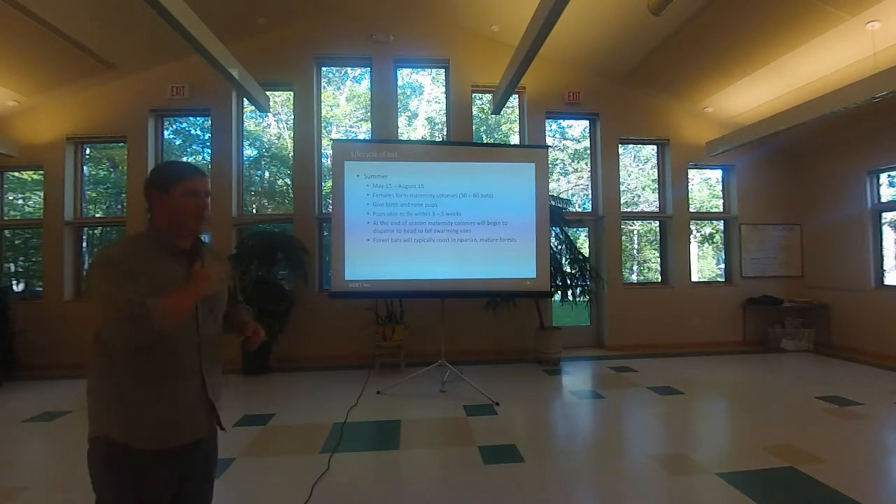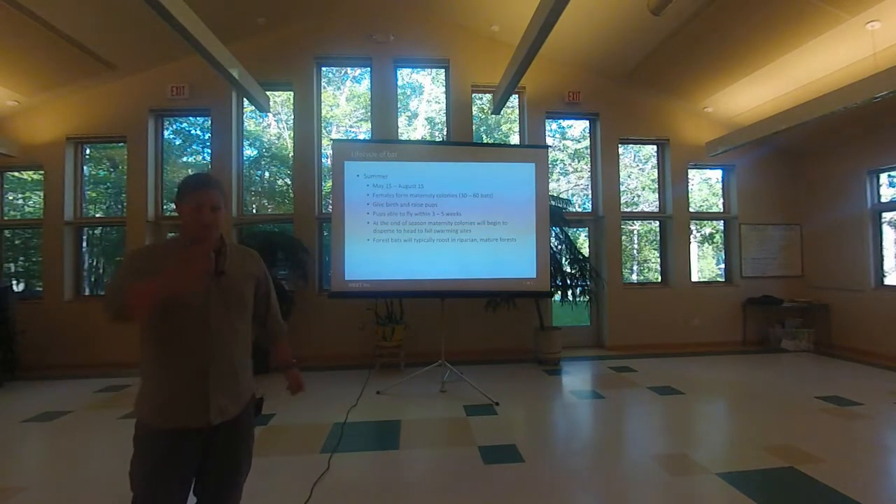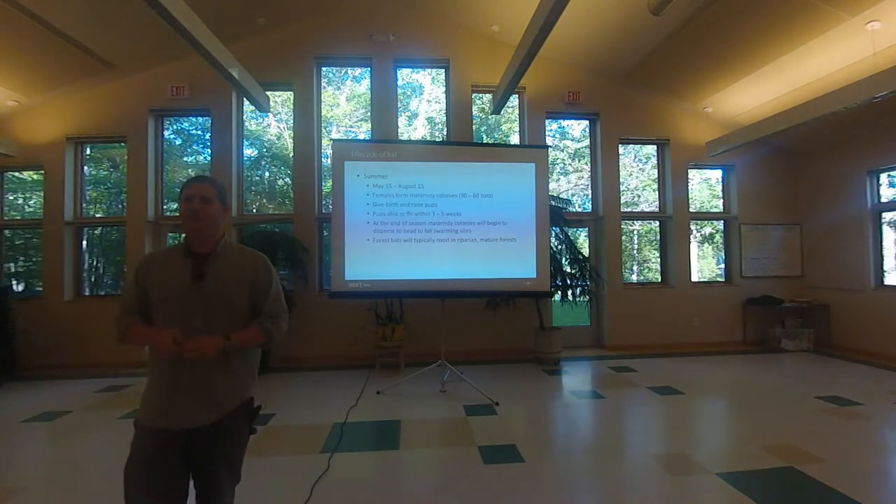Someone asked if this behavior applies to all bat species or just the hibernating bats — and that was exactly what I was just answering: it's primarily the hibernating bats.